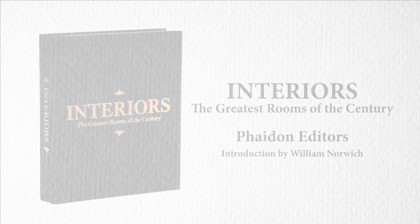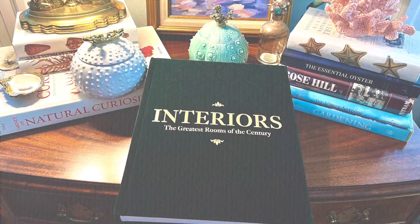Interiors: The Greatest Rooms of the Century, created and commissioned by Phaidon Editors, with an introduction by William Norwich.